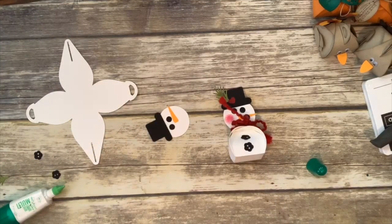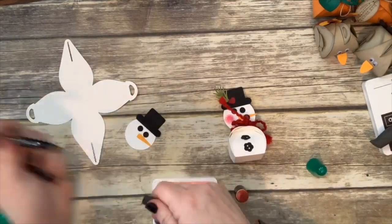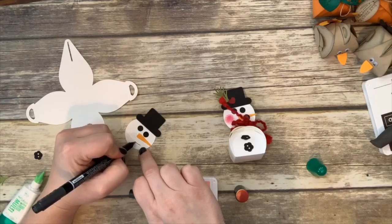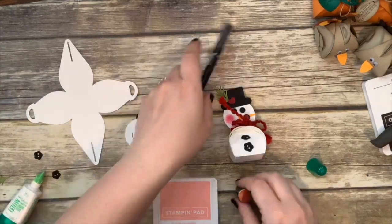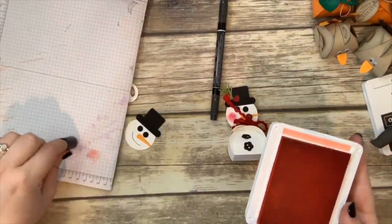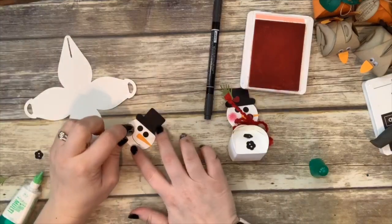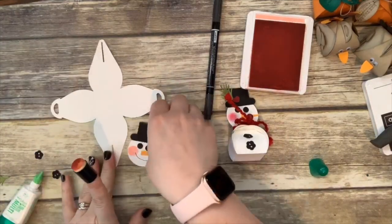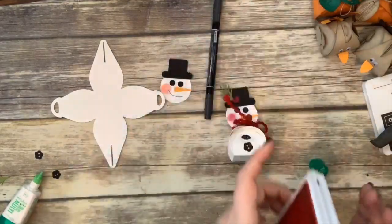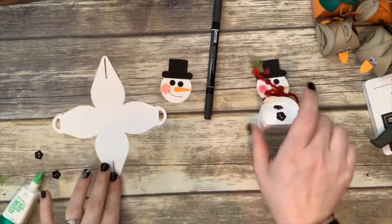Then take a sponge dauber with pink ink — flirty flamingo or mango melody — and just dab his little cheek right there. Depending on how pink you want his cheek, control how much ink you use. He has a pink cheek — so cute! Now we're going to put the box together — get the bone folder and curl the sides of the body. You could even stack more than one curvy keepsake to make a taller snowman with two body sections and then the head.